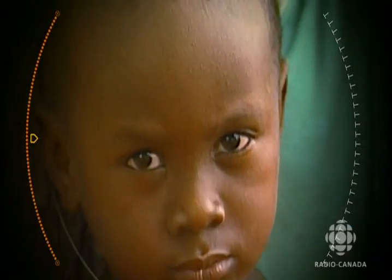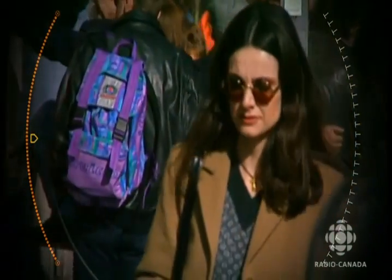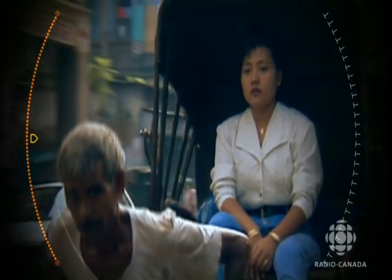Human skin comes in a whole spectrum of colors. Strangely enough, scientists have only just been able to find the genes that define the skin color differences between races. What is the biological basis of human skin color? An international team of scientists has recently found a key to that puzzle.